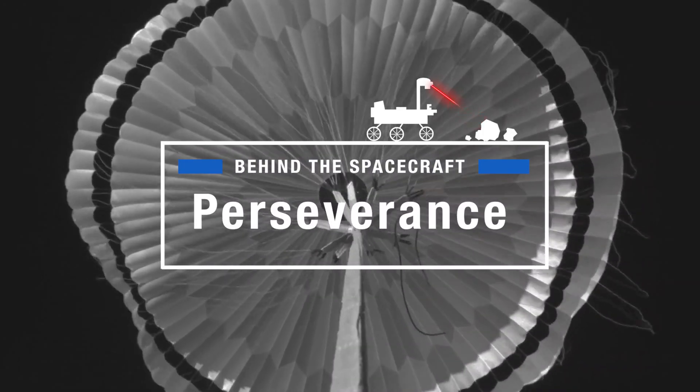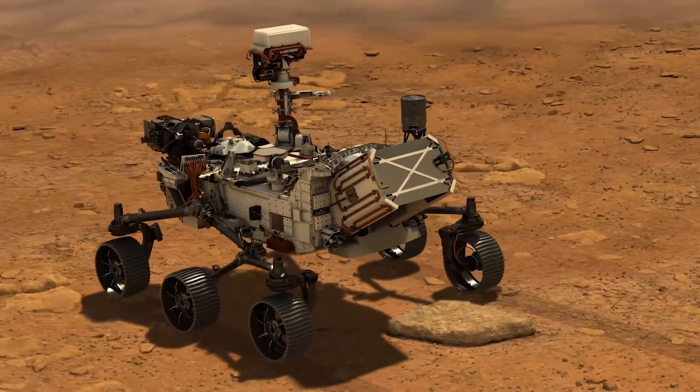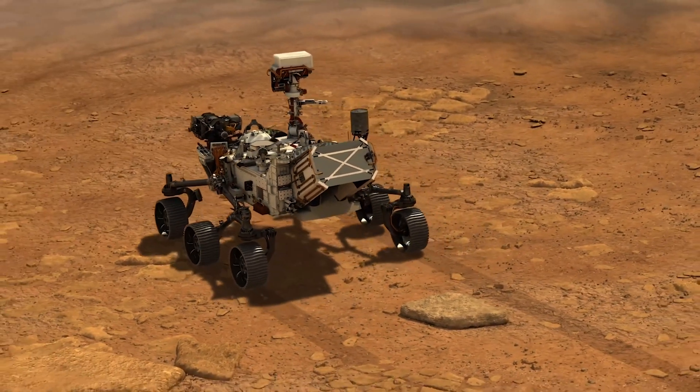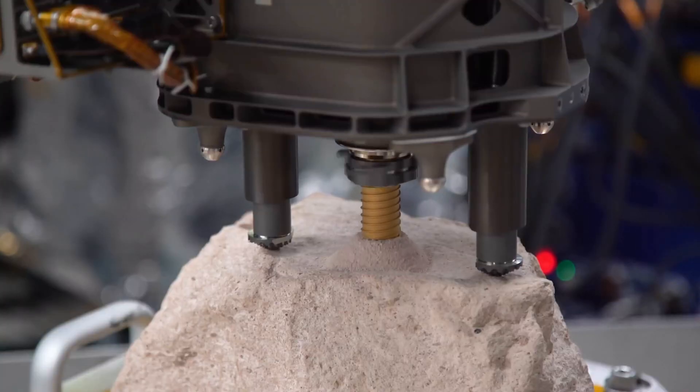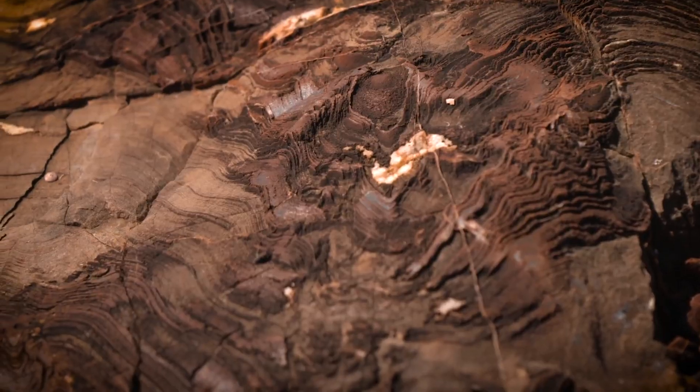When you go to another planet, there's just so much potential for making brand new discoveries. My name is Katie Stack Morgan and I study rocks on other planets. The Mars 2020 will be seeking signs of ancient life in the rock record of Mars. The instruments are really well suited to look for things that we call biosignatures, which are signs that ancient life might have been there in the past.